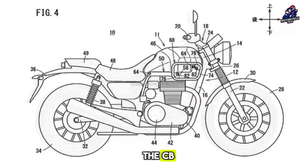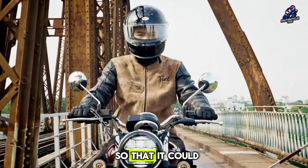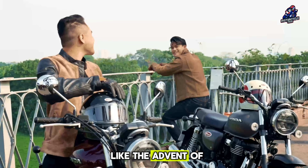Previously, patent images of the CB350 for the market were revealed. It was modified so that it could be used more aggressively, like the advent of Scrambler motorbikes.